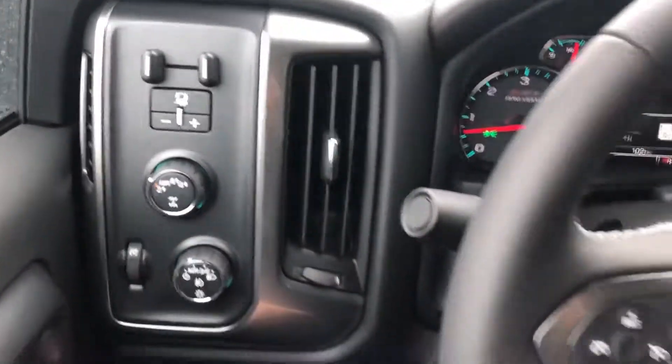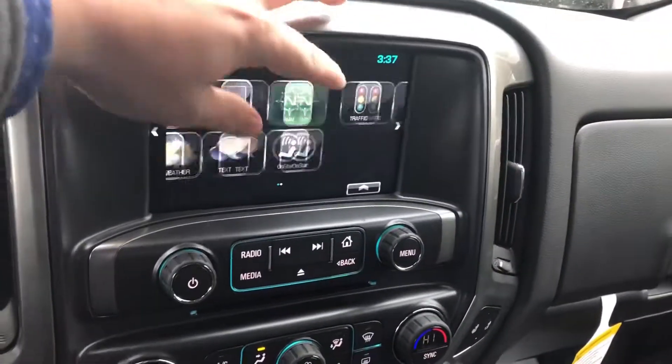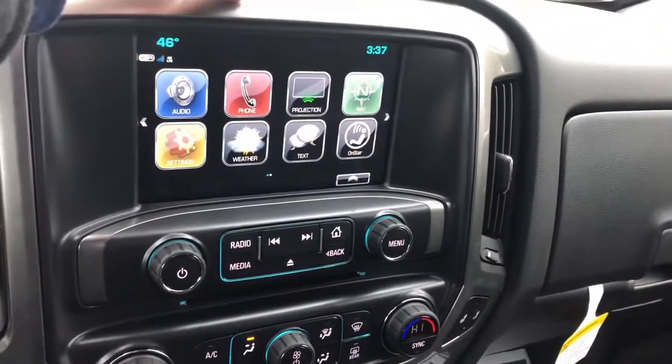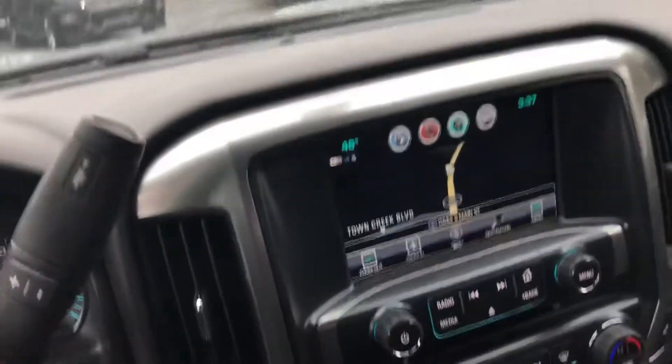This truck has four-wheel drive capability and integrated trailer braking so you can feel confident driving in any conditions. It also has the Chevy MyLink system with built-in navigation and a backup camera with guidelines, which makes parking this truck a breeze.